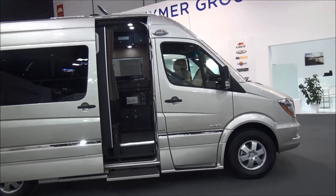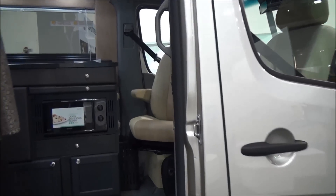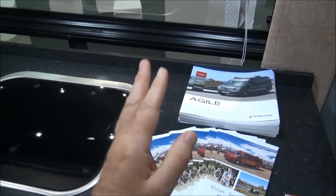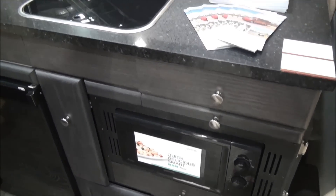Let's have a quick look inside this van conversion. Starting off with the kitchen, we've got a granite tabletop, fridge, microwave, and oven.